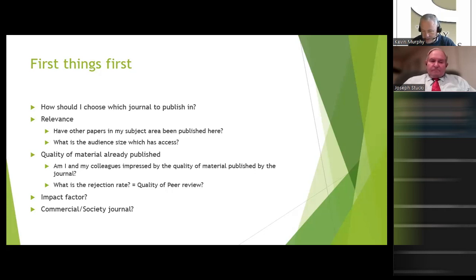One other question you might want to ask yourself is whether the journal is a commercial journal or published on behalf of a learned society, and whether that matters to you. If you're publishing in a learned society journal, the funds generated are pumped back into the society — we give out student grants, organise conferences, and serve the community. Commercial journals don't necessarily do that, and from our perspective, that's an important point to keep in mind.